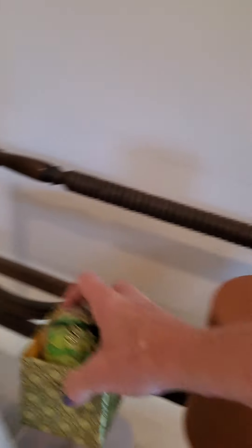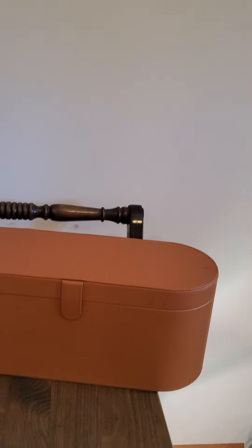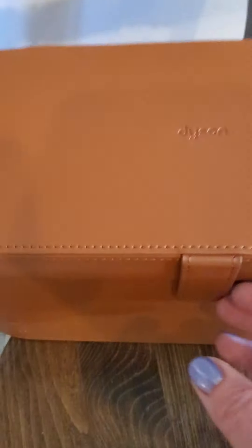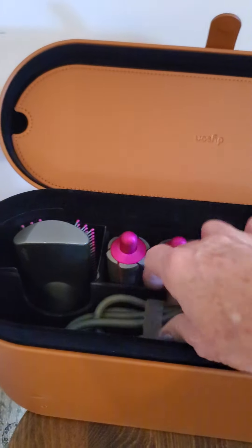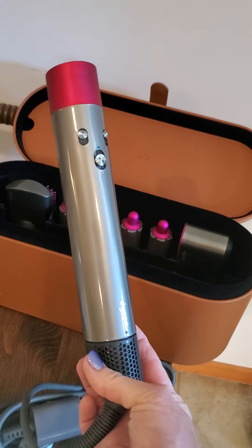This was in a bag for $4.49, but my find of the day is this — and y'all, I couldn't believe it. I had a bunch of other stuff in my cart but I put it all back so I could justify buying this. Yes, that does say Dyson, and on the inside it's a leather case. It is an Airwrap machine for your hair — you ladies know what an Airwrap is.